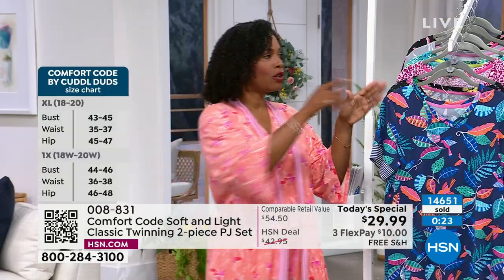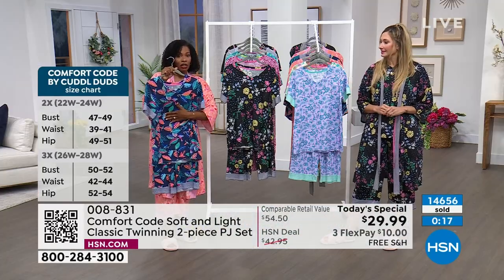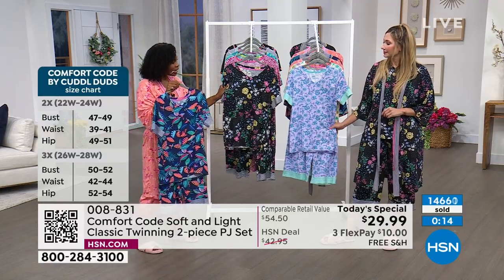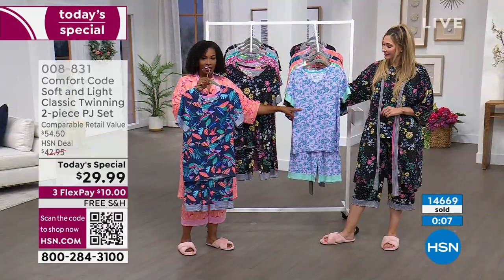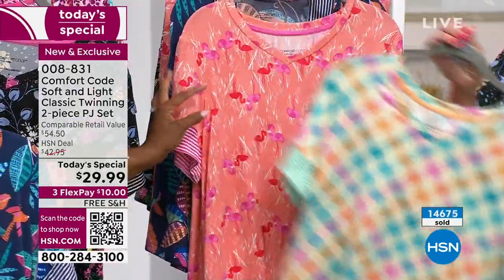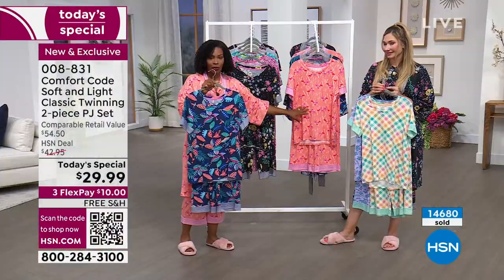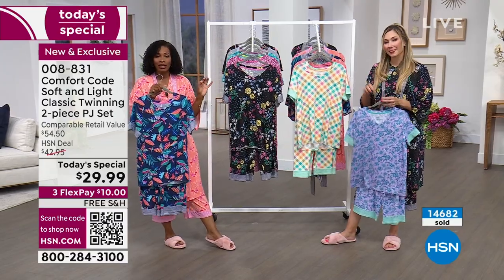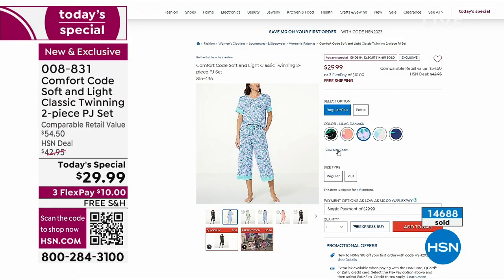In our last couple of seconds, here are the prints one more time. Navy tropical — it does have a matching robe. Black Bouquet — it does have a matching robe. Lilac damask — it does not have a robe. The gingham — it does not have a robe. And the Coral Flamingo — it does have the matching robe. Item number 008-831, extra small to 3X, average and petite lengths. We have a sizing chart on HSN.com for every fashion item.